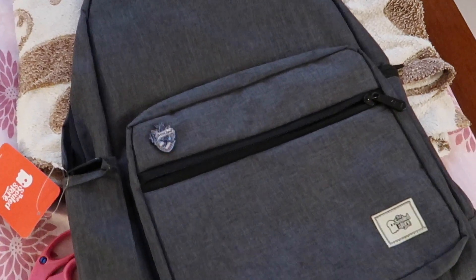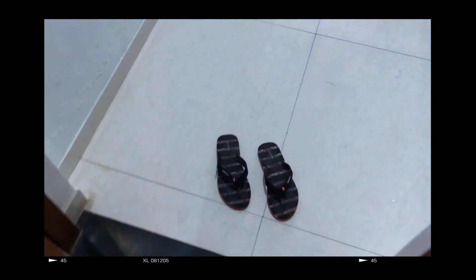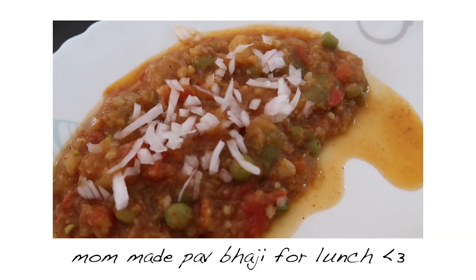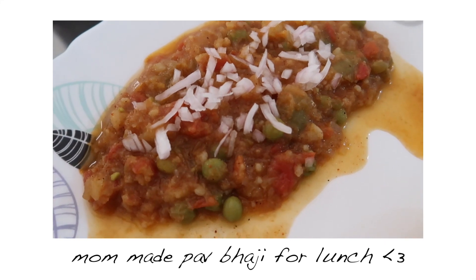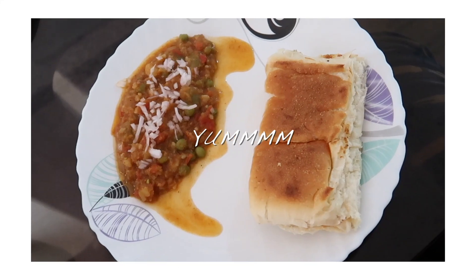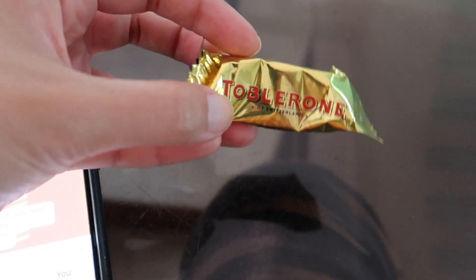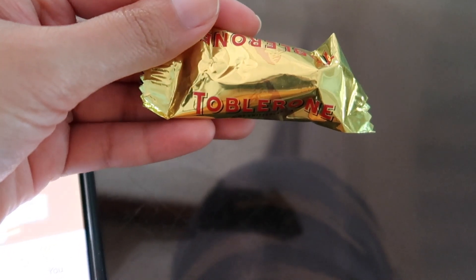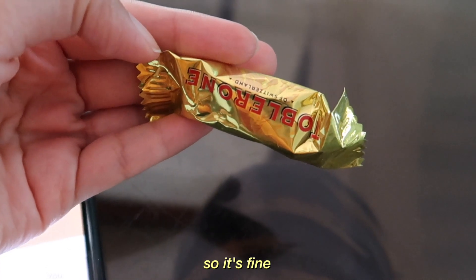And now it's perfect. This has melted completely because it's so hot. Though I do like melted chocolate, so it's fine.